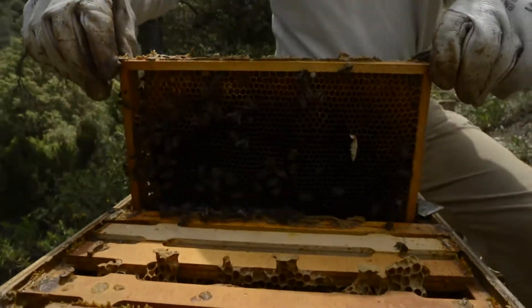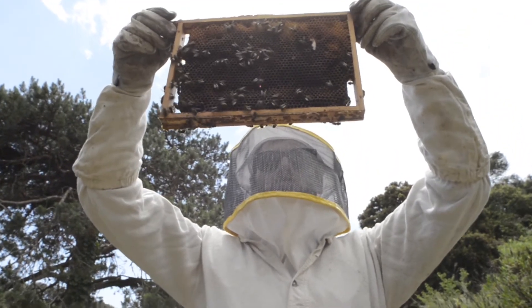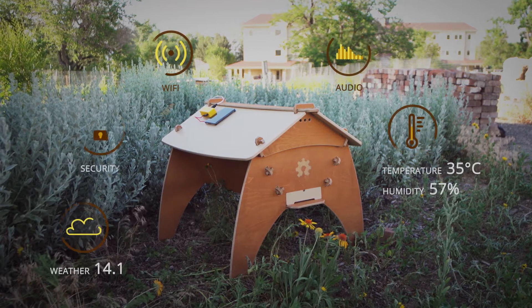We are Open Source Beehives, a network of citizens studying honeybee decline. We'd like to tell you about a new technology that we think can help bees around the world.